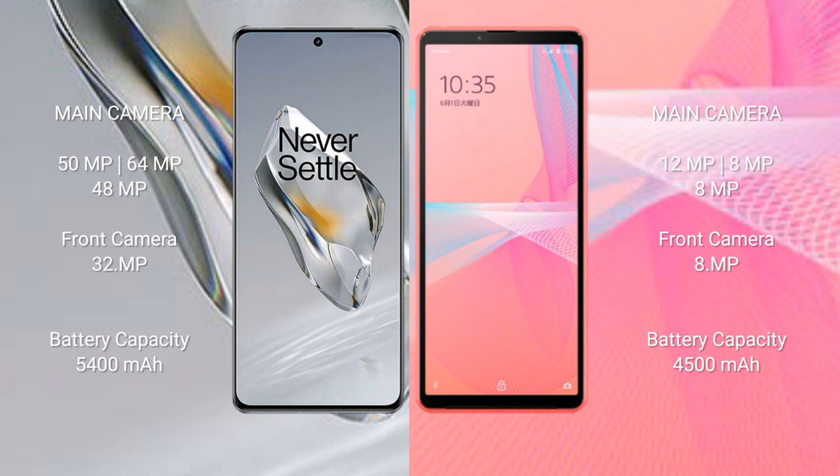The OnePlus 12 has a 5400 mAh battery with 100-watt fast charging support. The Sony Xperia 10 Mark 3 Light has a 4500 mAh battery with 30-watt fast charging support.